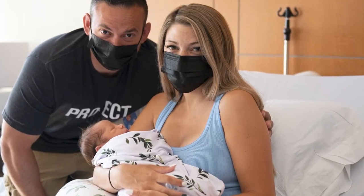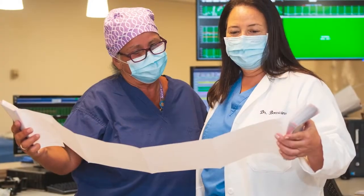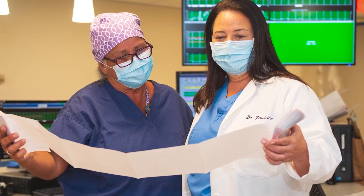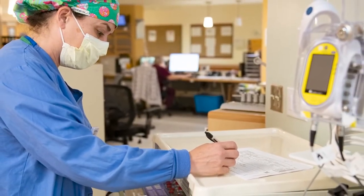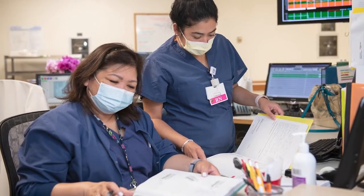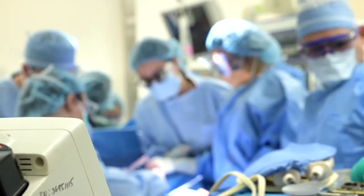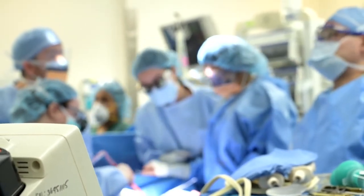Childbirth is different for every woman, and we want you to choose the pain relief option that is right for you. As labor progresses and contractions become stronger and more frequent, our anesthesia team can present medication options to you, including epidurals and spinal blocks. Trained, full-time, board-certified obstetricians comprise our laborist program. These laborists monitor labor and assist attending physicians and midwives in all births. Anesthesia services are available 24 hours a day by a certified anesthesiologist and/or CRNA. If a cesarean section is scheduled or becomes necessary during childbirth, the surgery is performed in our state-of-the-art labor and delivery operating room.